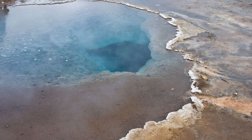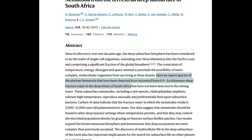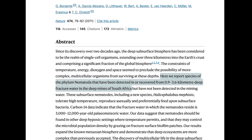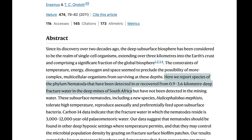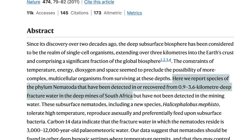You can visit virtually any habitat on earth and nematodes will be there — swimming in hot springs, crawling through deserts, and making tiny snow angels in the arctic tundra. They've even been found in gold mines 12,000 feet below the earth's surface, where low oxygen levels, high temperatures, and a lack of sunlight prevent anything other than bacteria from surviving.